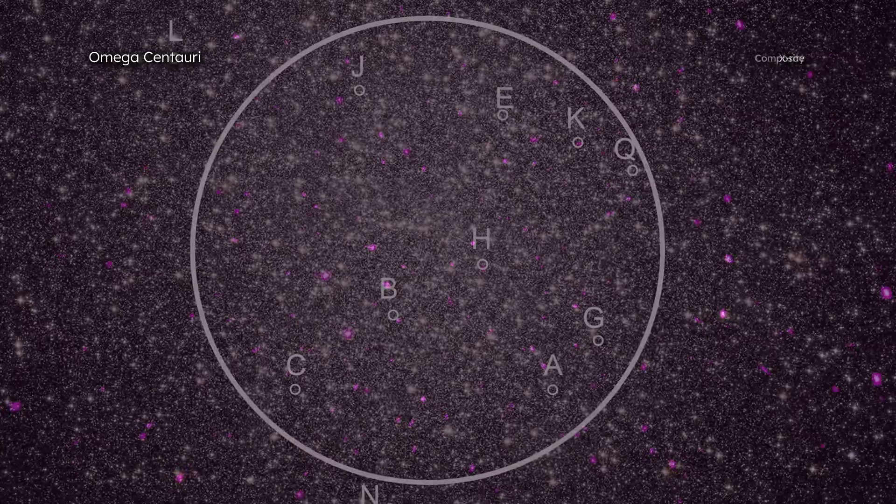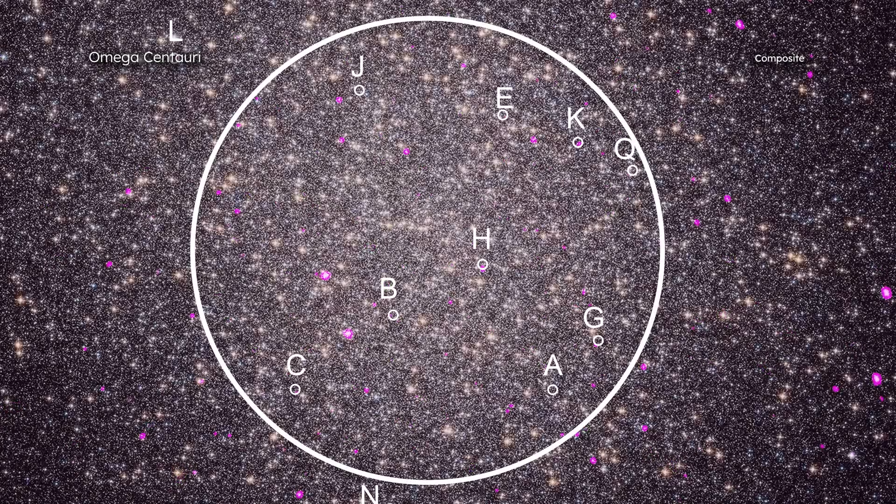A pair of astronomers from the University of Alberta in Canada then looked at Chandra data of Omega Centauri to see how many of the millisecond pulsars give off X-rays. They found 11 millisecond pulsars emitting X-rays, and 5 of those were spider pulsars, concentrated near the center of Omega Centauri.